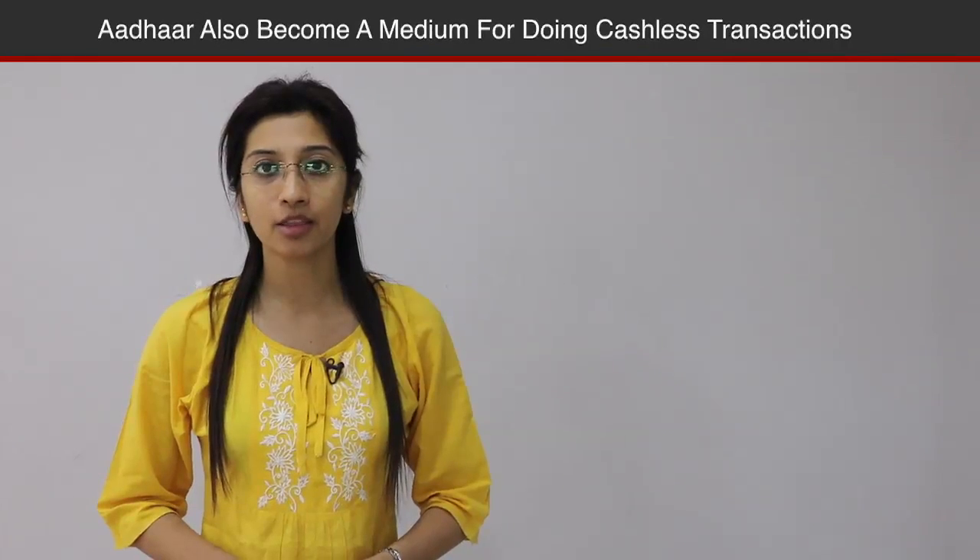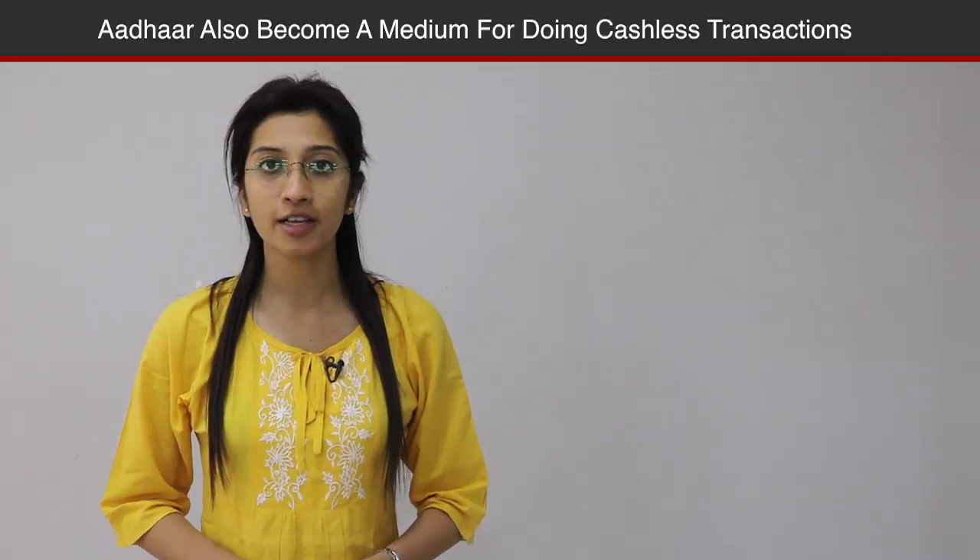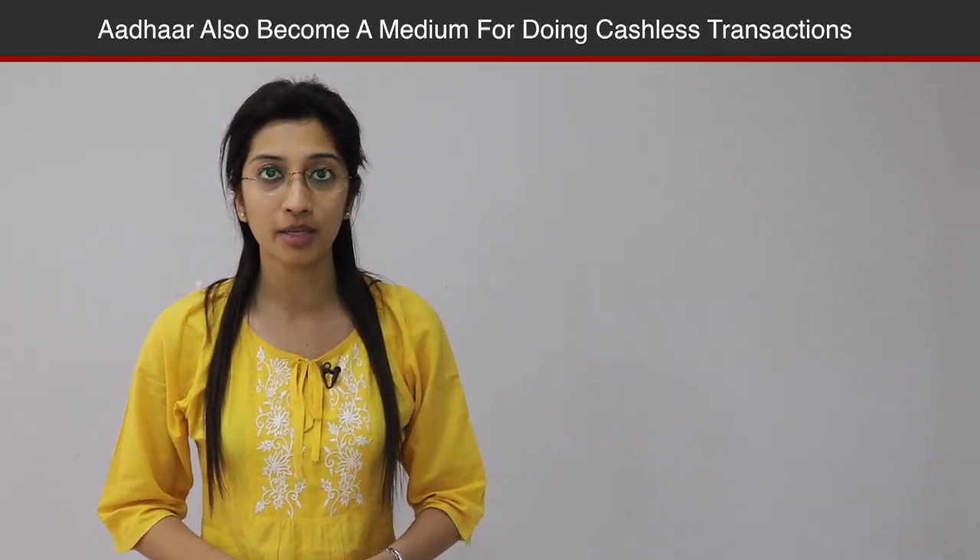Hello and welcome to financialexpress.com. Aadhaar is going to be the single most important card in the future, which will also help each and every individual get through his working life with ease. Here are 5 lesser known features of the Aadhaar that one must know.